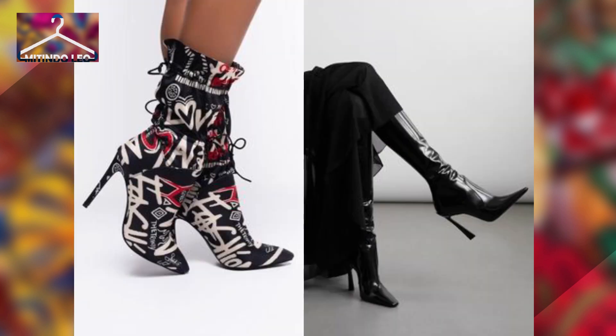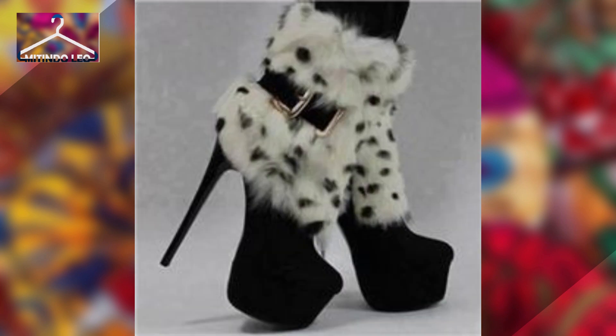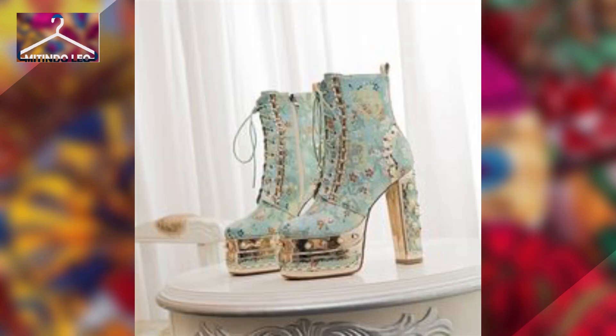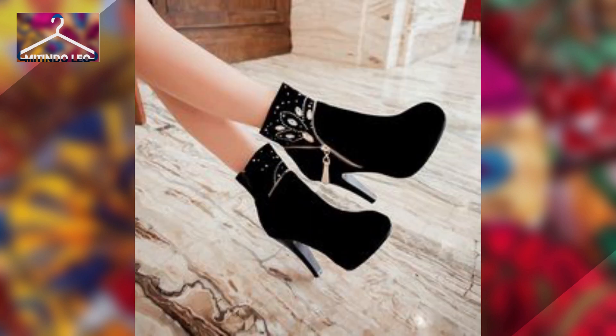Boots come in different designs and materials to best suit your needs. You can wear them with any outfit, from skirts to dresses, and go about your day-to-day activities.